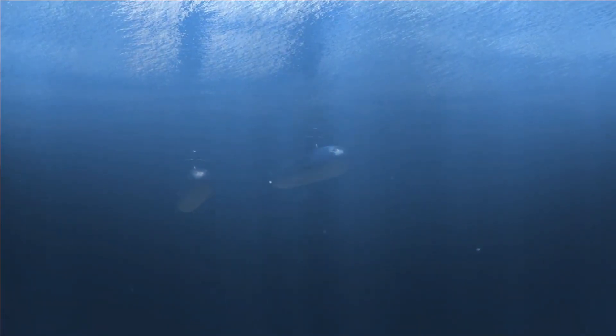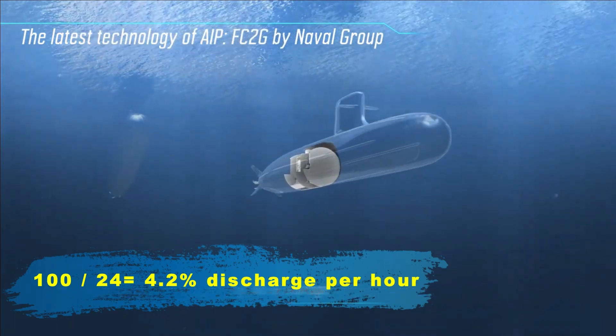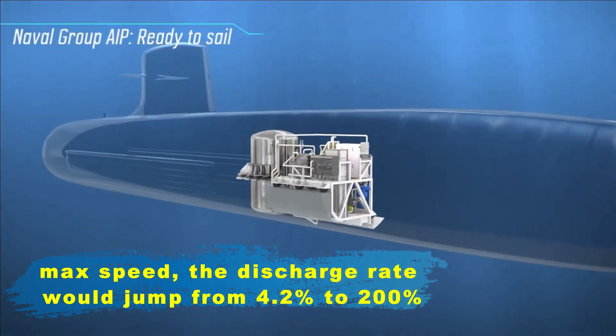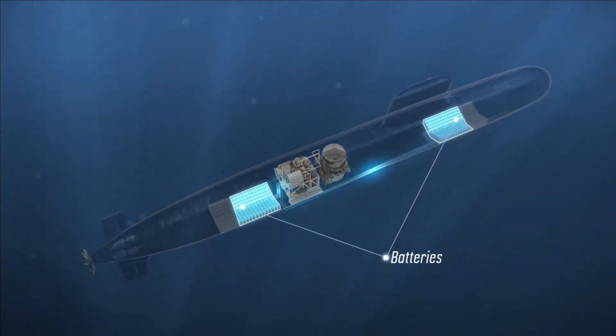Submarines also have special engines that run on electricity. Where does the electricity come from underwater? They have big batteries that get charged when the submarine is on the surface using diesel generators. When the submarine goes underwater, it uses these batteries to power its engines, just like a really big electric car.